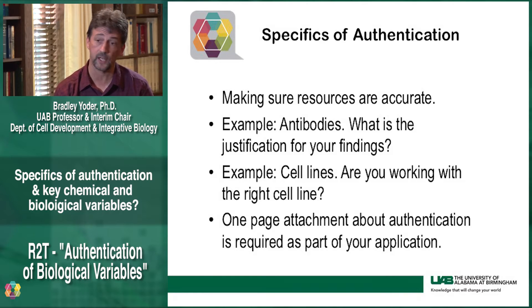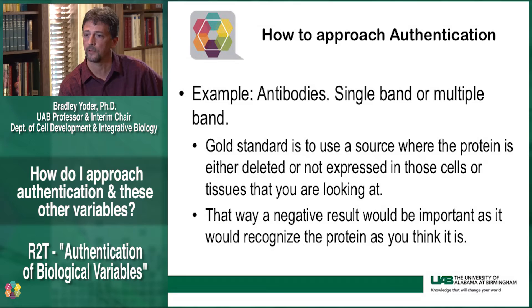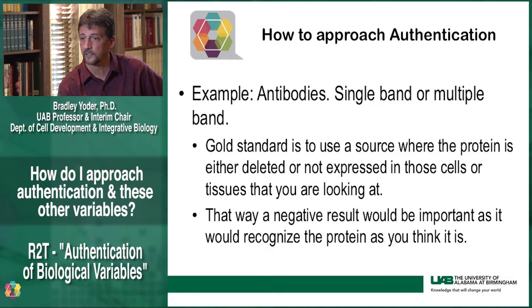With regards to where these sections would be in your proposal, the issues of rigor and biological variables should be included in your approach and research design sections. The authentication is a special situation — it is a one-page attachment that goes into your applications. The way that you approach authentication will be very dependent upon the field that you're in. Some examples for antibodies: a common approach is to use Western blot to look for the right size of the protein — is it a single band or multiple bands? Another approach is to knock down the protein through either siRNA or shRNA approaches to show that that band disappears. Immunofluorescence analysis can show that the protein you're detecting is located in the right spot.